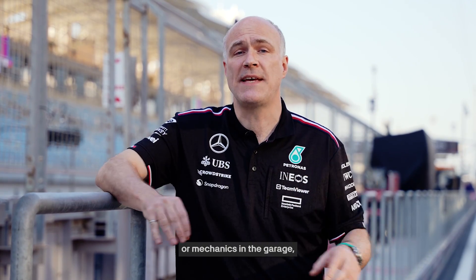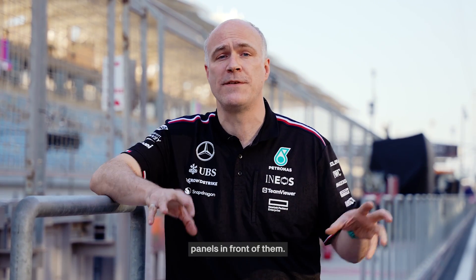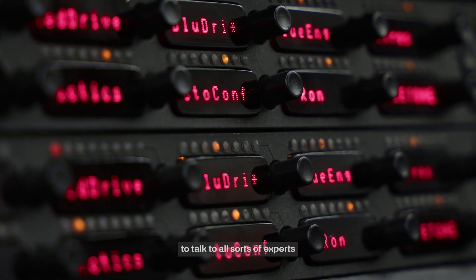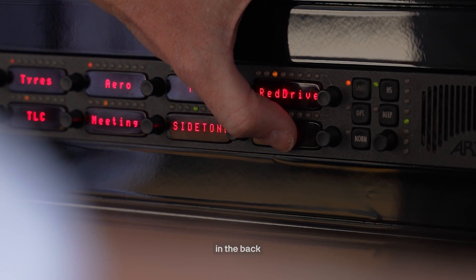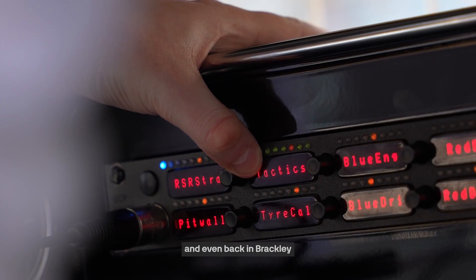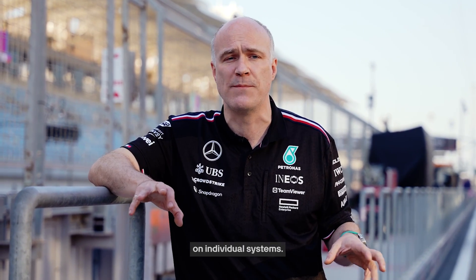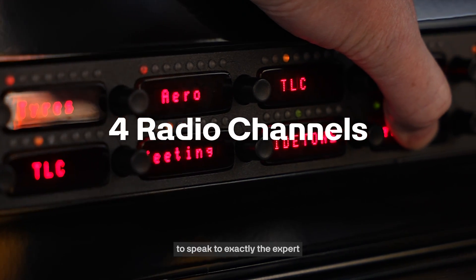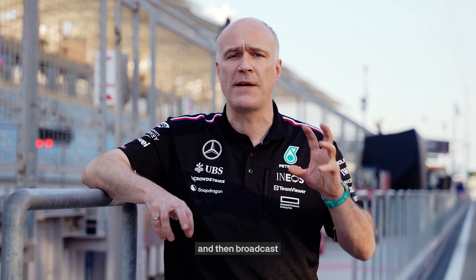If we look at engineers or mechanics in the garage, they have a series of intercom panels in front of them. Those panels give them the capacity to talk to all sorts of experts throughout the garage, in the back in our mission control area, and even back in Brackley and Brixworth, where the experts are working on individual systems. So there's a wide variety of flexibility and the capacity to speak to exactly the expert you need in that moment, and then broadcast that critical information back out to the driver.